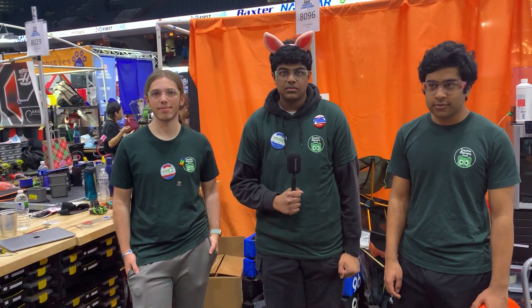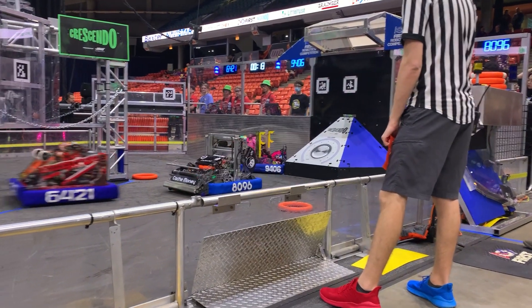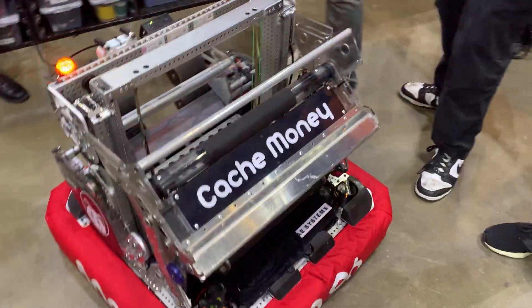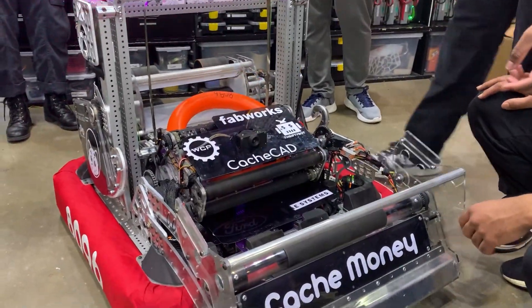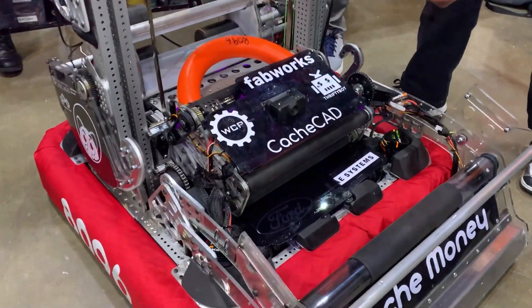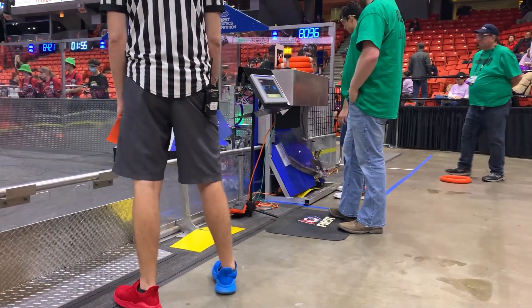Now we're heading over to Kayton and Adi to talk about their mechanical systems. We can start off where the note starts in the robot — it starts with our intake. We can deploy our intake. The way the note works is it passes through and passes into the conveyor.